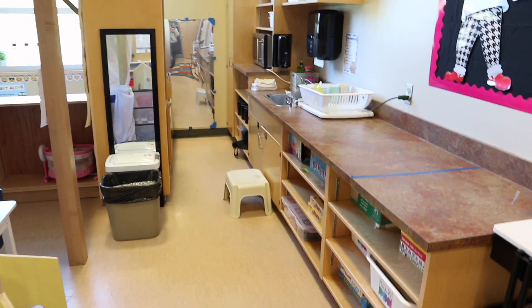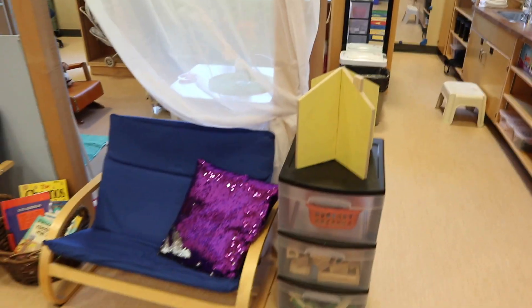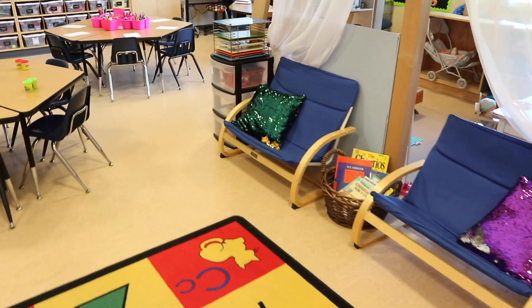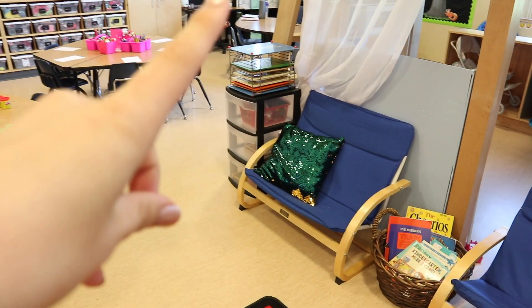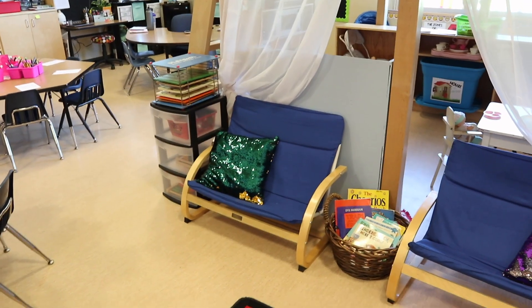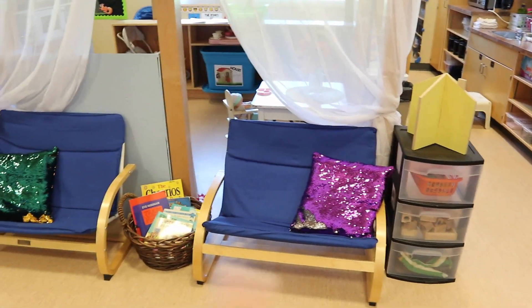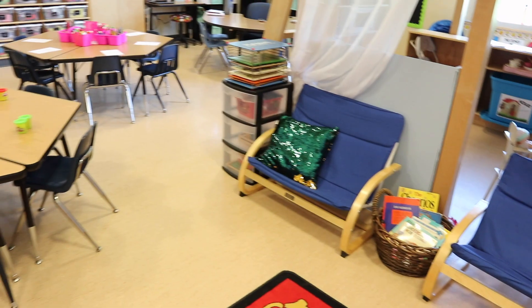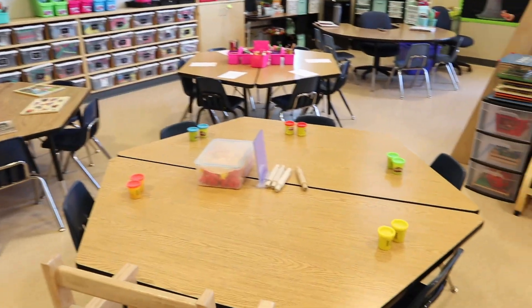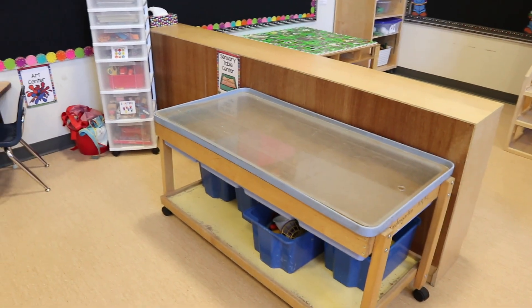There's a bunch of storage back there. This little area is basically for my early finishers — my morning tub is what I call the toys in these bins. If kiddos finish their morning work early or any work early, they can pull toys from those two bins and come to the carpet to play. These are the desks where my kiddos will sit.